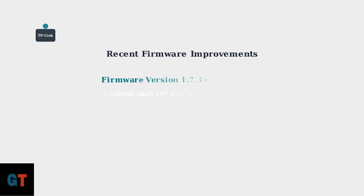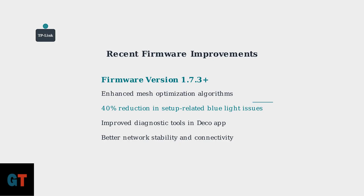These updates include enhanced mesh optimization algorithms that have reduced setup-related blue light occurrences by approximately 40%, as well as better diagnostic tools integrated directly into the Deco app.